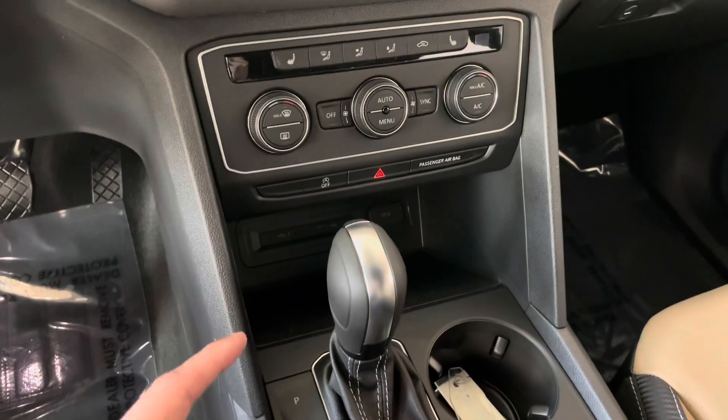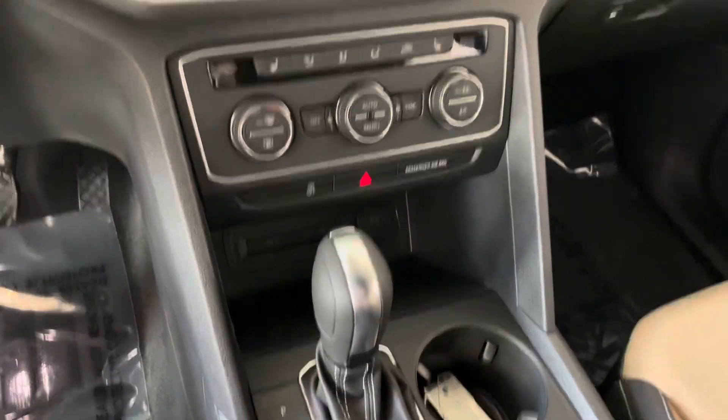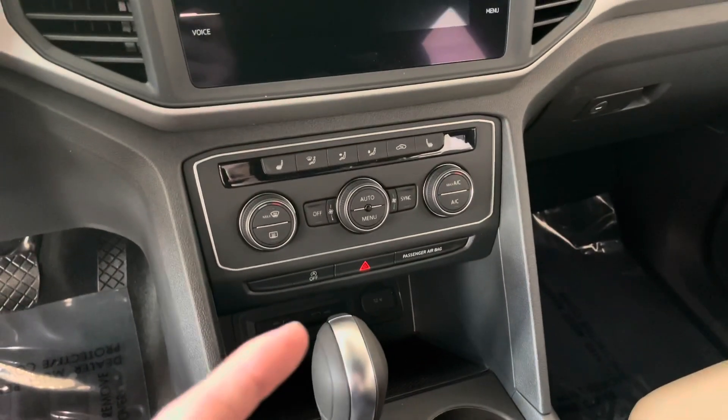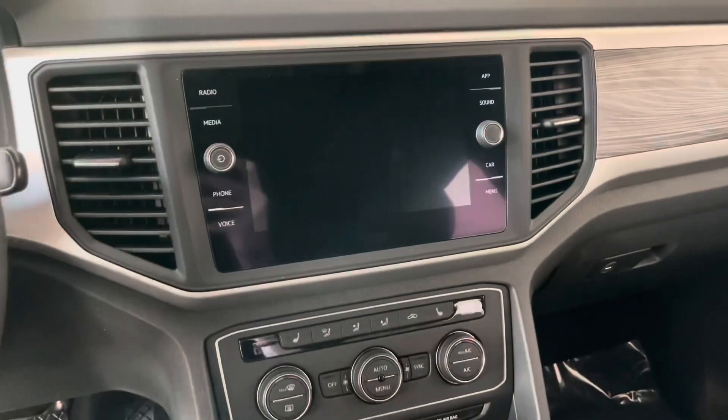You're also going to have auto start-stop, a wireless charging pad, two USB-C ports, and a 12-volt. You're going to have your climate control, dual zone, heated seats, and then an 8-inch display.